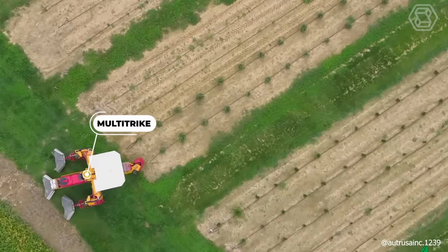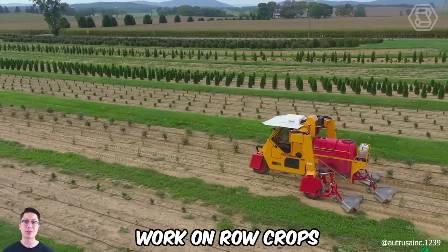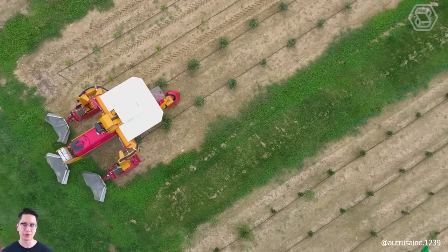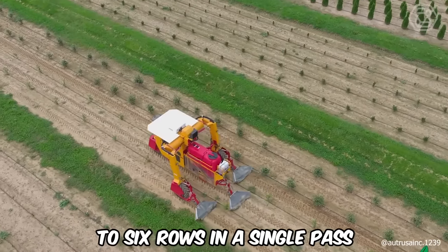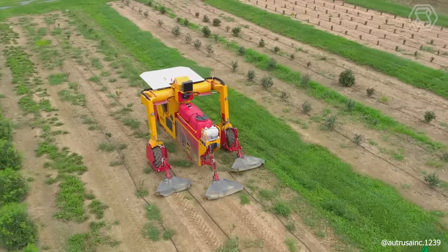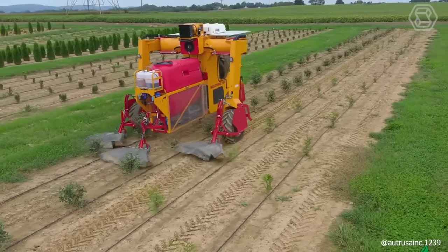The Multi-Track Robotic Tractor, with its high ground clearance, is versatile enough to work on row crops, strawberries, blueberries, fruit plantations, shrubs, conifers, and young alley-type trees. A significant benefit of this tractor is its ability to cover up to 6 rows in a single pass, greatly saving time and reducing costs for farmers. It also comes with a slope compensation system for uneven terrain and is GPS-equipped for precision farming.